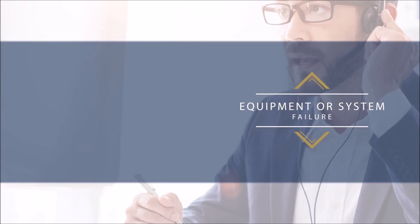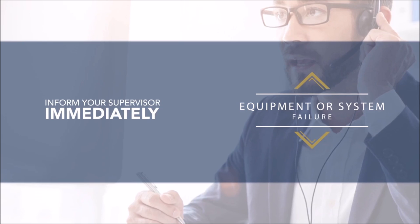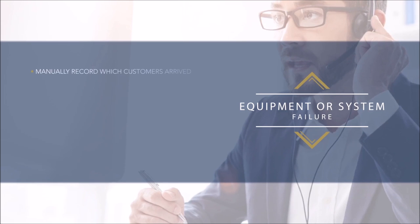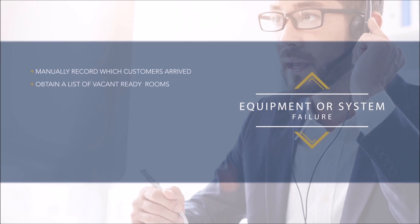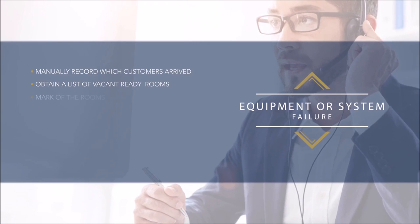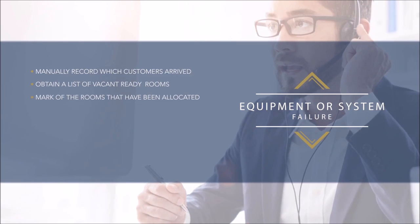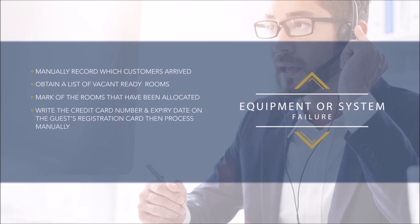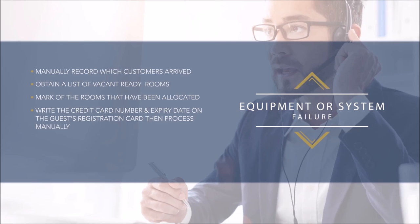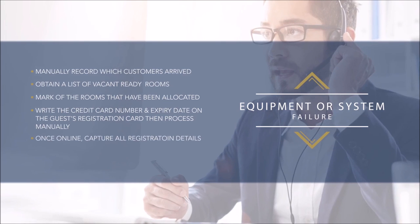In the event of equipment or system failure and a computer breakdown, inform the supervisor immediately, then address the guests. If a guest wishes to check in while the system is down, manually record which customers have arrived, obtain a listing of vacant ready rooms from housekeeping, and keep the list at the reception desk. If the point of sale machine goes offline while processing an authorization, write the credit card number and expiry date on the registration card, process it manually, and hand it to the supervisor to process once the system is back online.